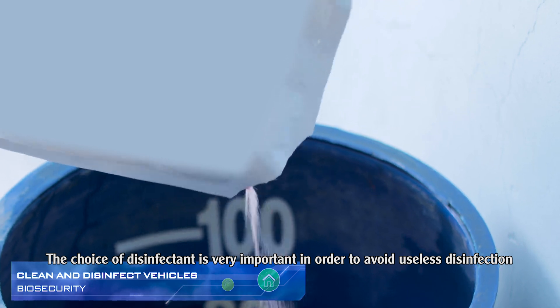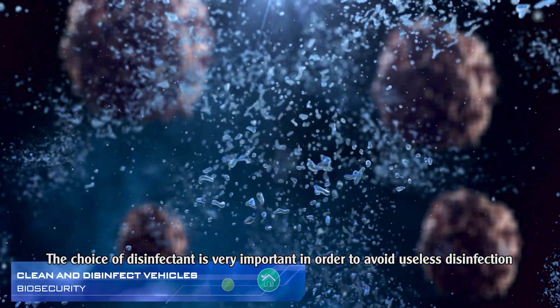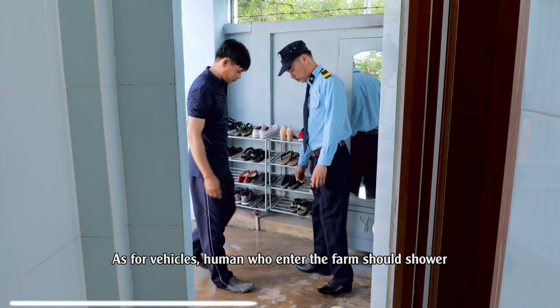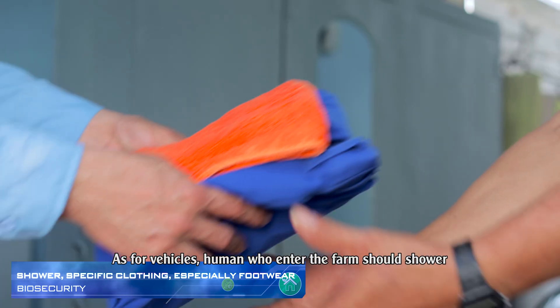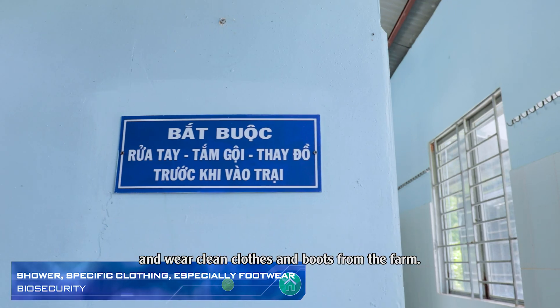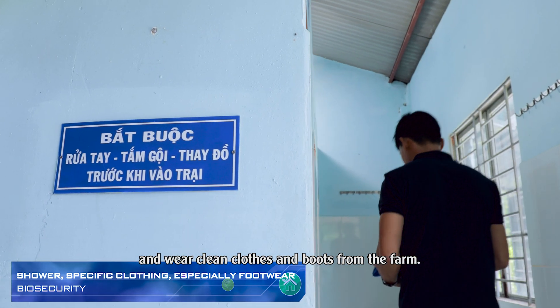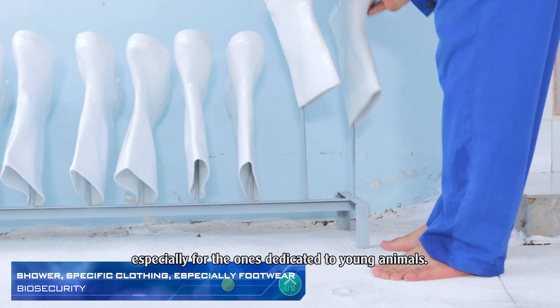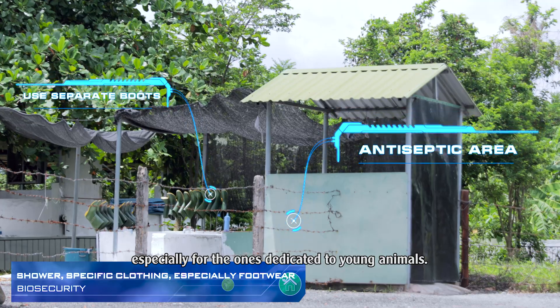The choice of disinfectant is very important in order to avoid useless disinfection, as some products do not kill all pathogens. Humans who enter the farm should shower and wear clean clothes and boots from the farm. Specific clothes and boots can even be worn for each production building, especially for the ones dedicated to young animals.